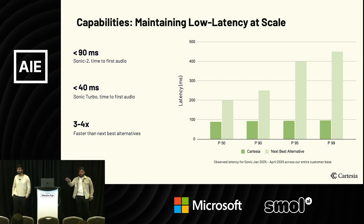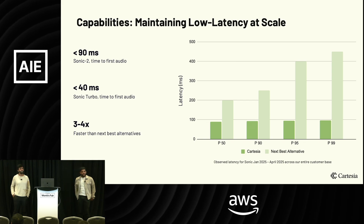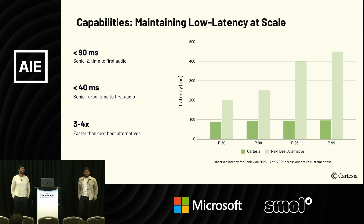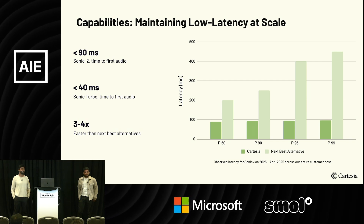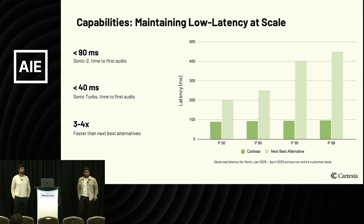Does anybody have questions? I just started using Cartesia — it's a game changer. It's part of a podcast framework. Because there's an Amazon partnership here, I was wondering: Claude doesn't seem to work so well because of the latency. Is that normal? What models do you usually pair with, and are there plans to improve that?